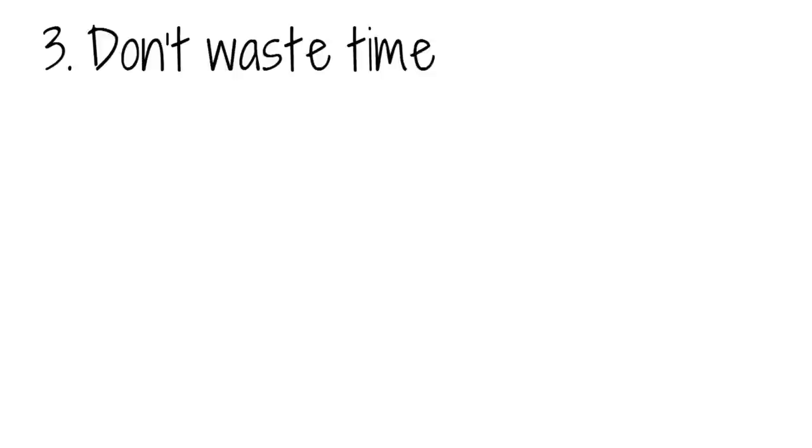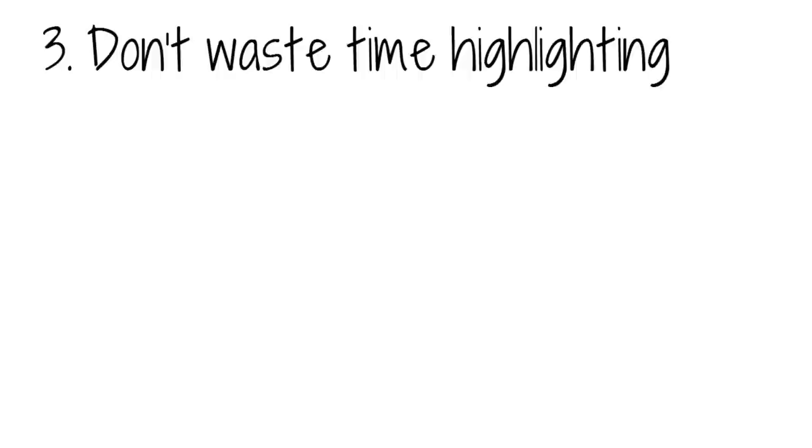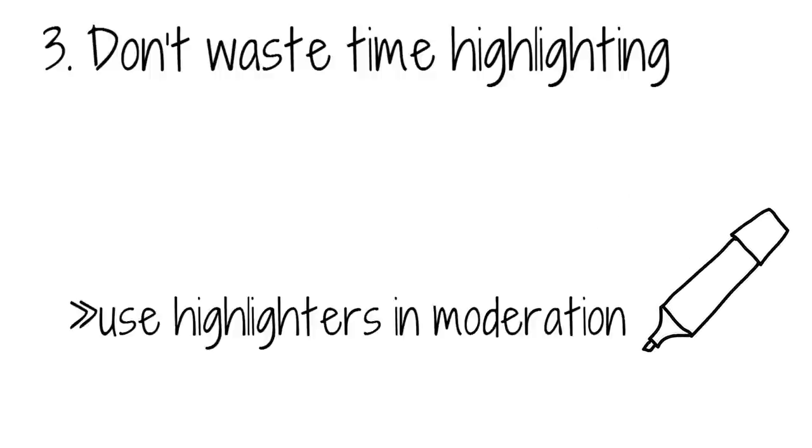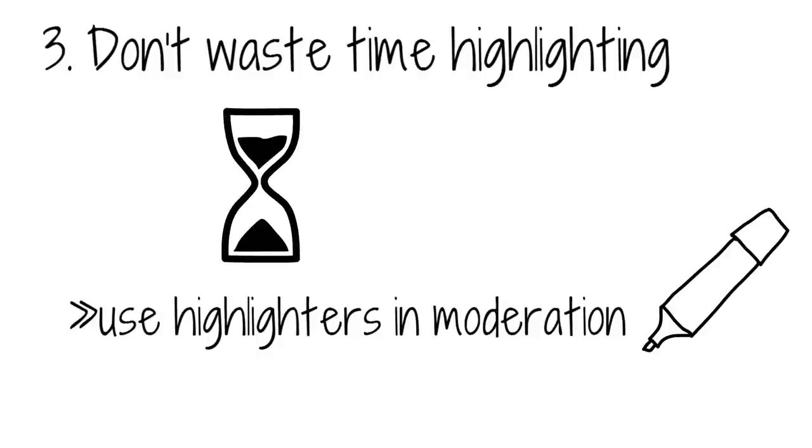Don't waste time highlighting. Although it is one of the most popular forms of revision and studying, highlighting pieces of information has been proven to have no effect on the information that is retained. There is very little point in highlighting your notes as a method of learning. It may, however, help with picking out pieces of information from others. Use highlighters in moderation to help avoid wasting time and overcrowding your page with key information that's not really that important.